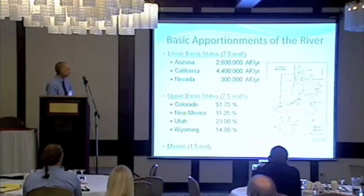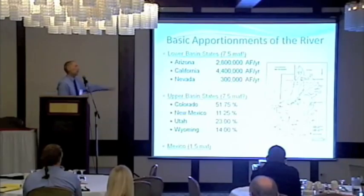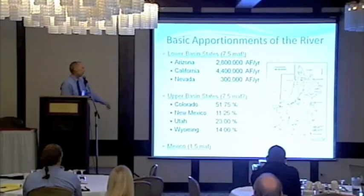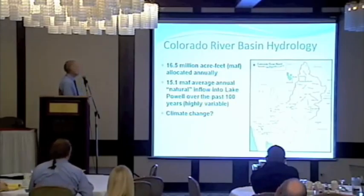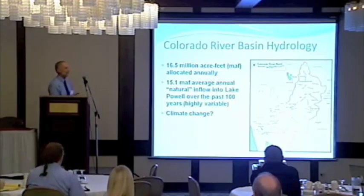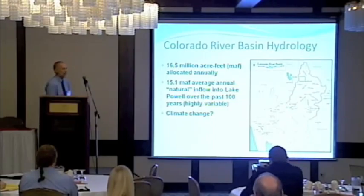Mexico also gets 1.5 million acre-feet. The Upper Colorado River Compact divided the upper basin allotment among the upper basin states based on percentages. Wyoming gets 14% — 14% of whatever is available that year — so our allotment changes annually. There are 60.5 million acre-feet allocated on the system, but natural flow is about 15.5 million acre-feet. Right now we have a problem, and with climate change decreasing supplies and increasing demand, that problem is only enhanced.